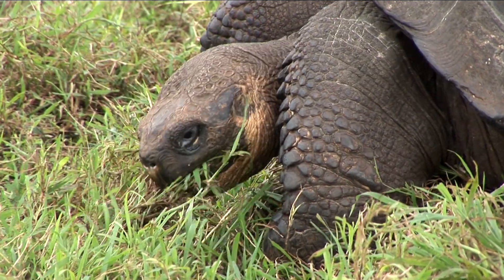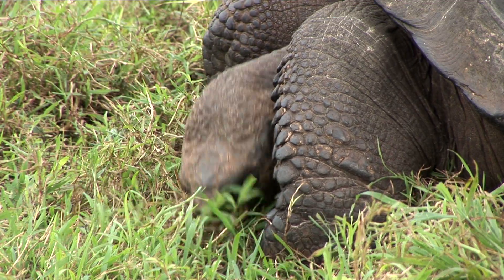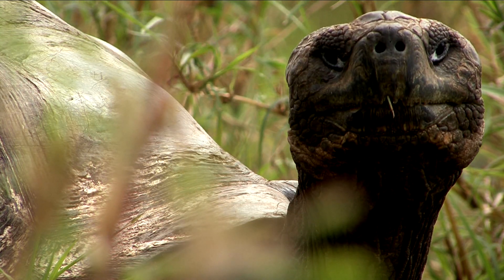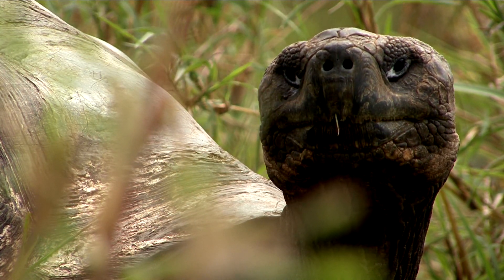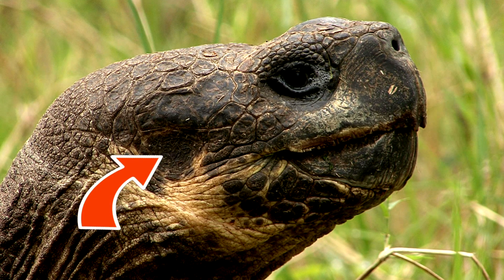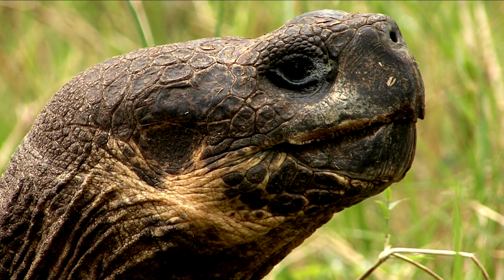For now, these tortoises are content right where they are, chomping away on nutrient-rich greenery. With keen eyesight and a great sense of smell, they are very good at finding food. And through the two tiny openings on each side of their head, they sense any changes in vibration or pressure, which could mean a predator is approaching.